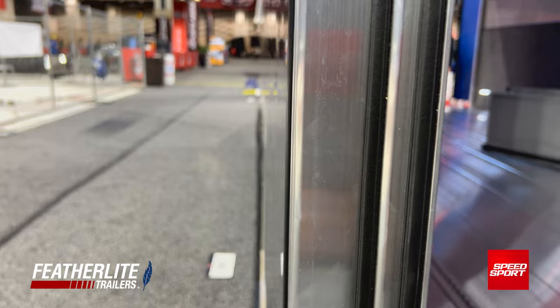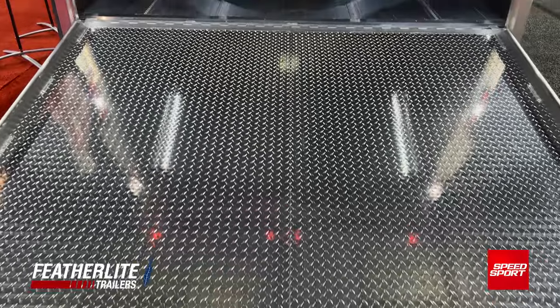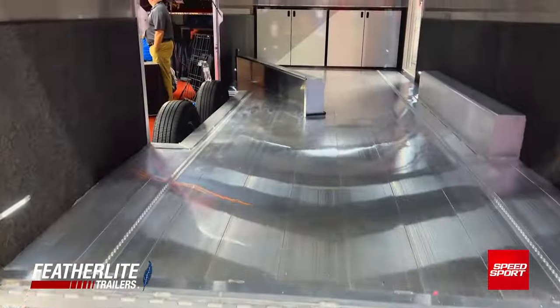The fender is flat instead of bubbled like the traditional fender. The reason is we're trying to get that width between the wheel wells to give them maximum space between the wheel wells that we can.